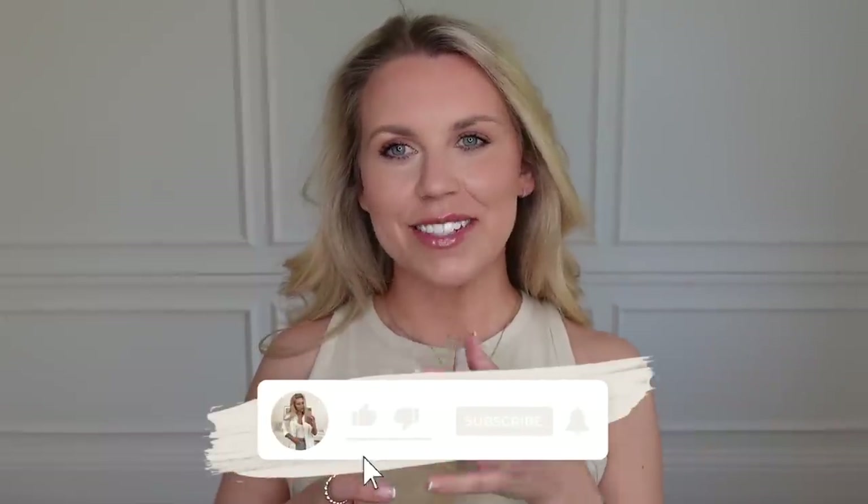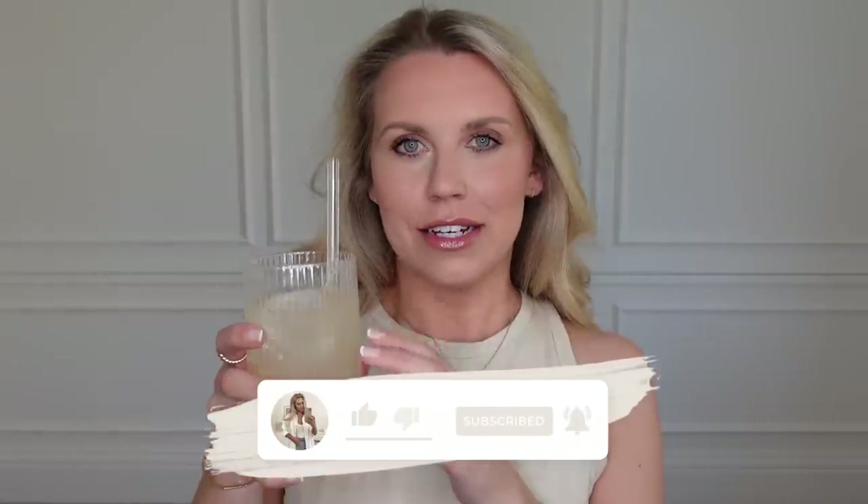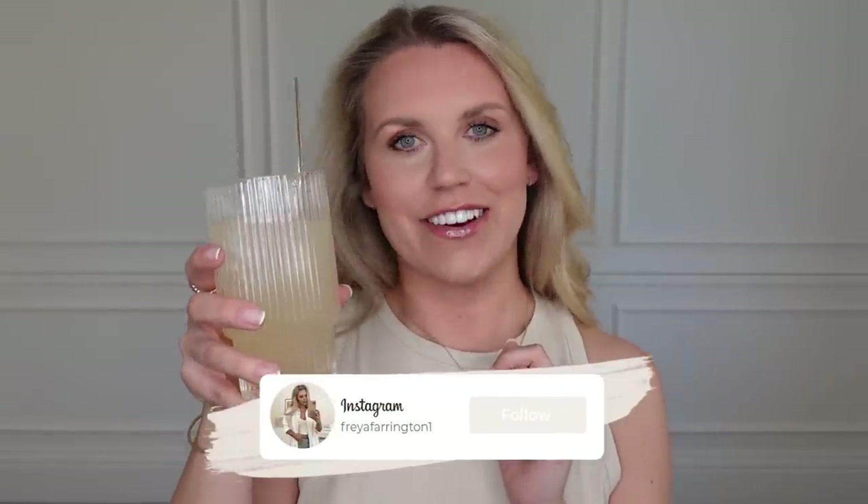Hi guys, welcome back to my channel. Welcome back to a brand new video. Sorry, my little ice cube and my glasses were chinging at you guys.